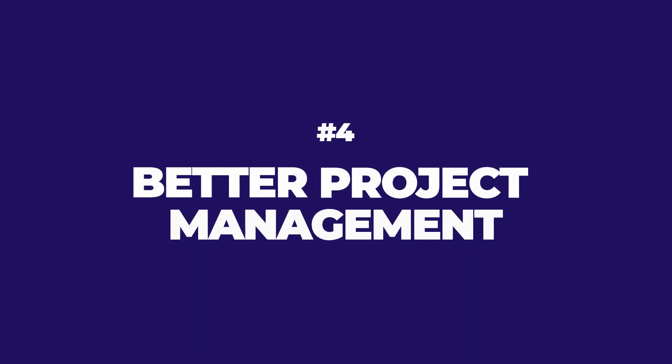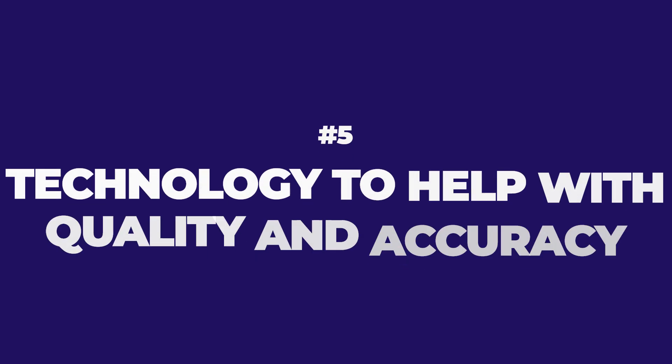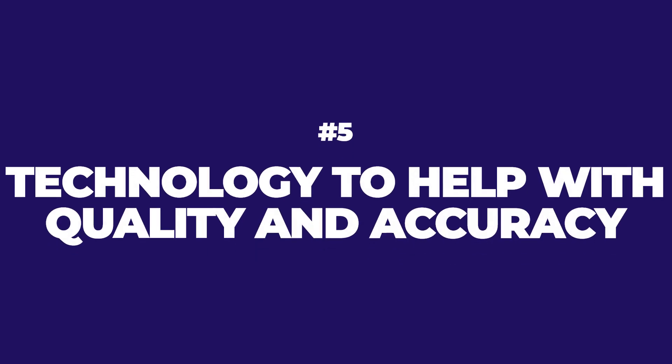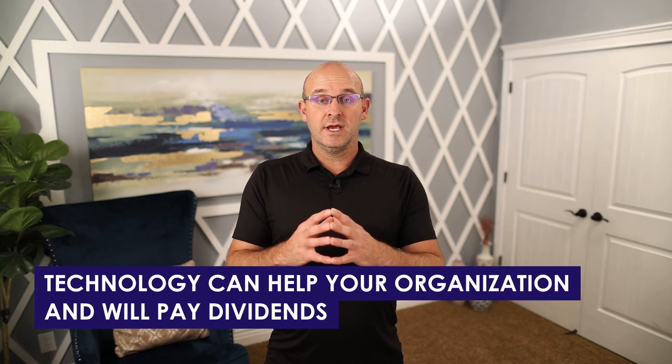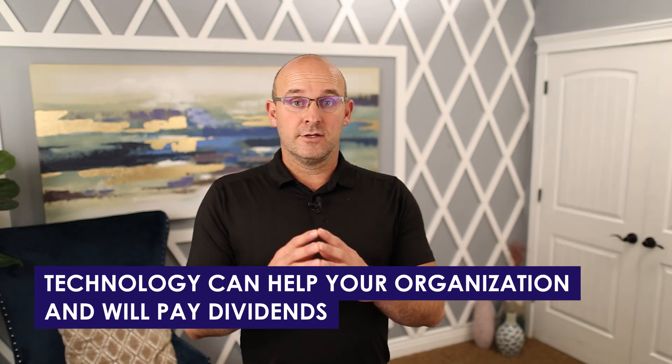Number four: better project management — absolutely fantastic. Number five: there's tech that can help you with quality and the accuracy of the product you have. There's tech that can help you with how sustainable your construction is on the actual project itself, and the list goes on. The bottom line is there are so many benefits. If you start to look at technology — equipment, advanced tech, applications, software — they can help you with your organization.